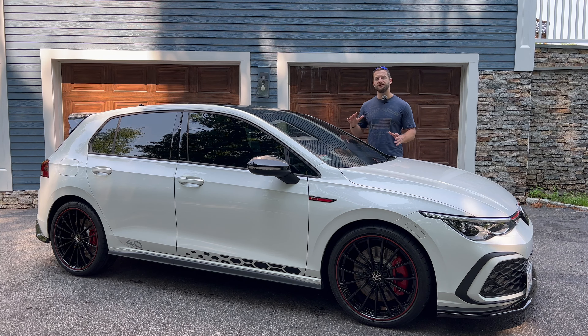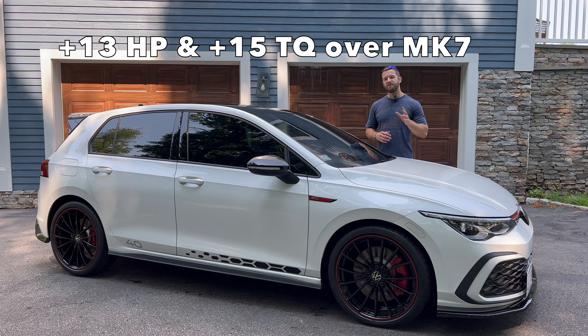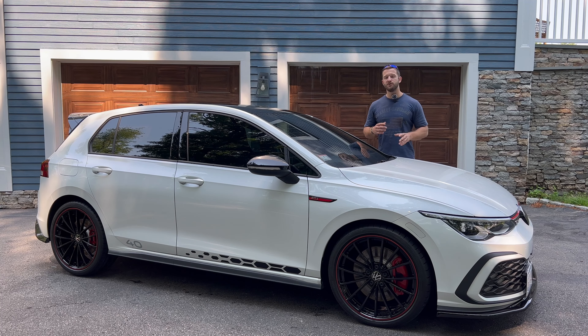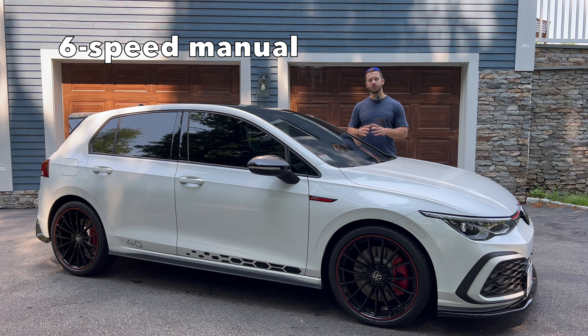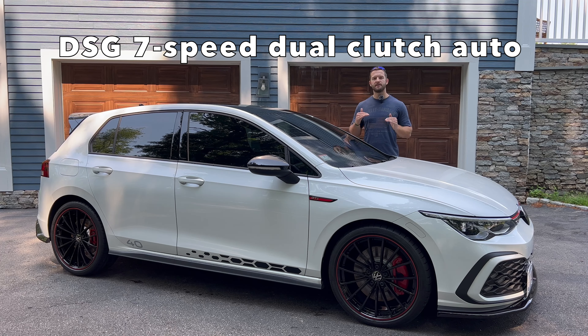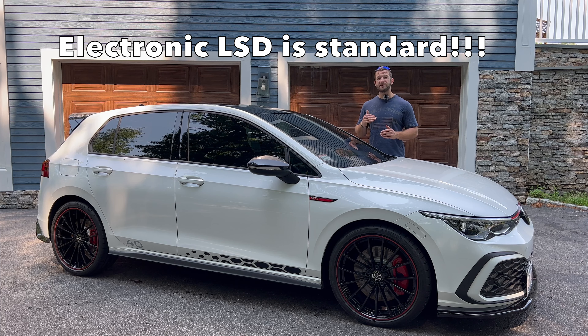Despite the $10,000 range across all starting MSRPs, they all get the same drivetrain. All GTIs get a 2.0-liter turbo four-cylinder making 241 horsepower at 6,500 RPMs and 273 pound-feet of torque at 4,000 RPMs. That's up 13 horsepower and 15 pound-feet of torque from the previous Mark 7, due to reduced friction of the engine internals and higher fuel pressure. It's mated to either a six-speed manual or a DSG seven-speed dual-clutch automatic, with power sent to the front wheels through an electronically limited-slip differential that comes standard on all trims.